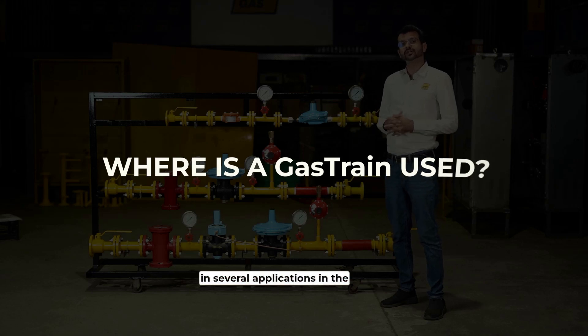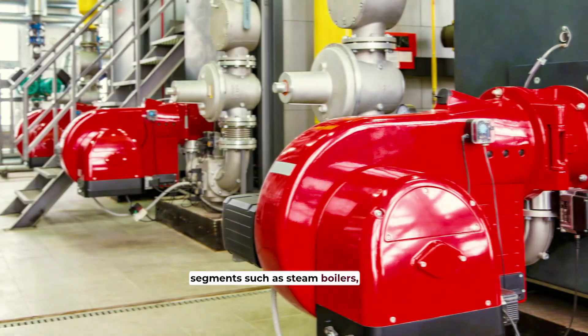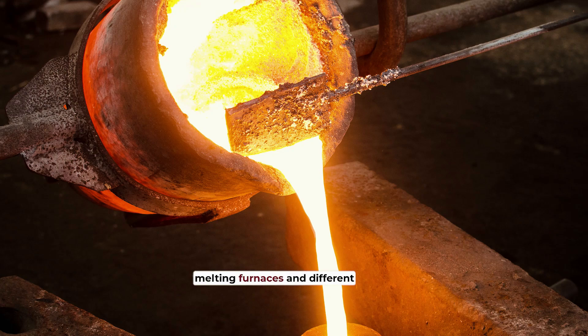A gas train is typically used in several applications in the manufacturing and industrial segments, such as steam boilers, hot water generators, powder coating ovens for surface coating, and heat treatment furnaces.